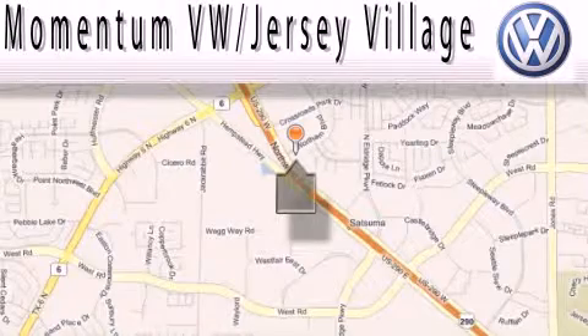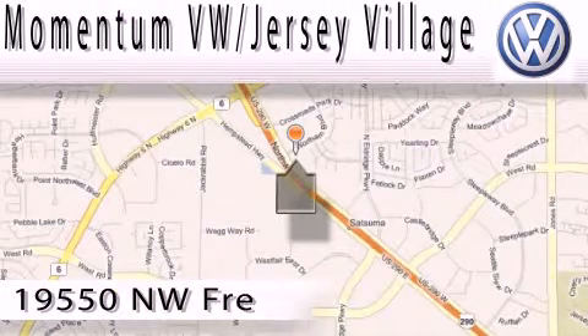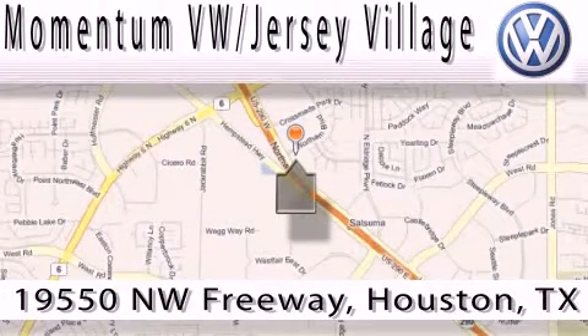Extreme low-pressure sales. Extreme friendliness. And extreme fair pricing. That's Volkswagen of Jersey Village.